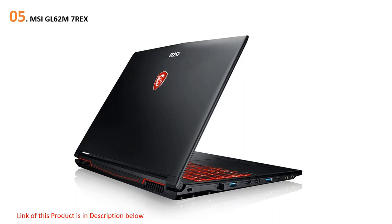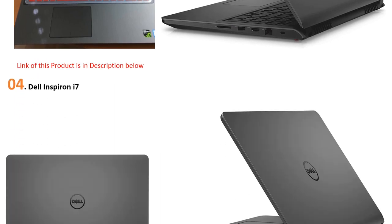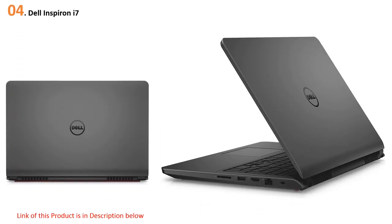At number four: the Dell Inspiron 7000. To help you create amazing designs faster and save much of your time, the Dell Inspiron is equipped with advanced Intel quad-core i7 processor technology. With this processor and 8 GB RAM, it works super fast and manages all your tasks without any lag.